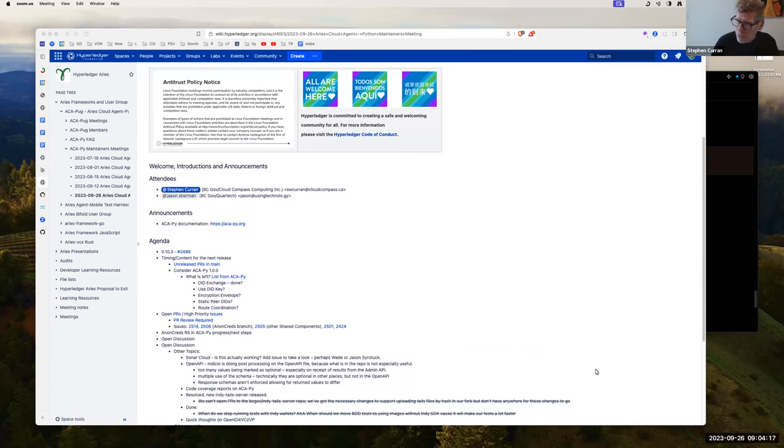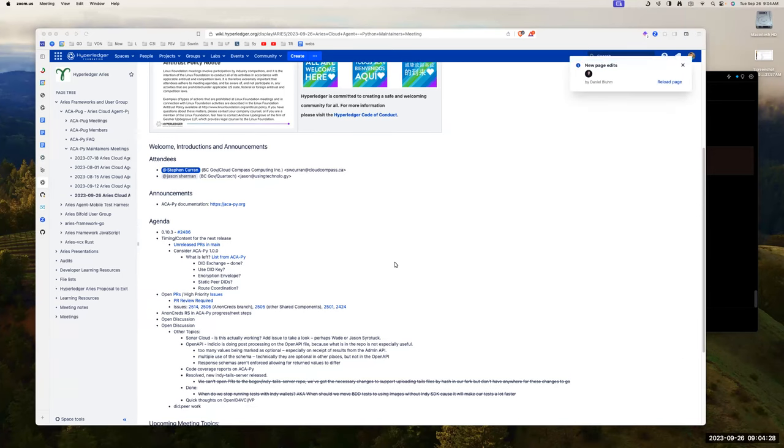We can now send non-verbal feedback — yes, slow down — from reactions on the toolbar in Zoom. Aren't you glad? Let's see where to do it, but anyway.